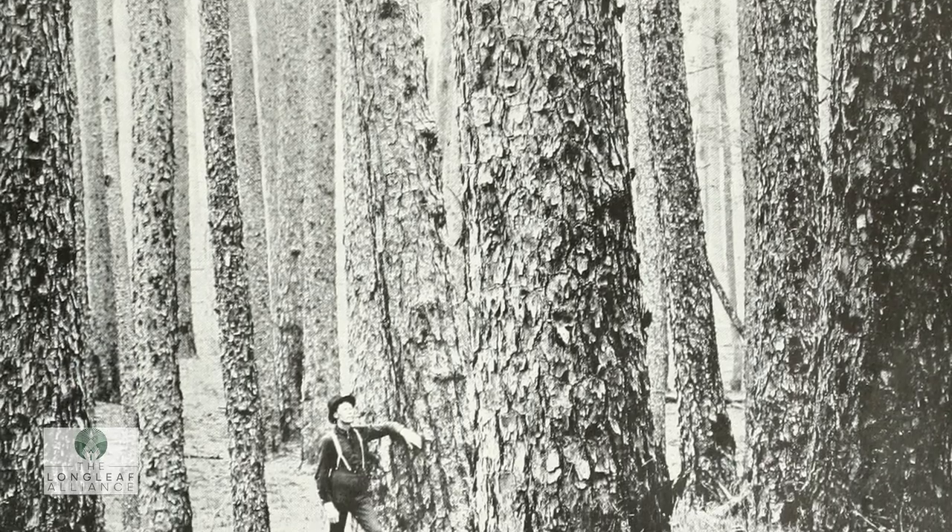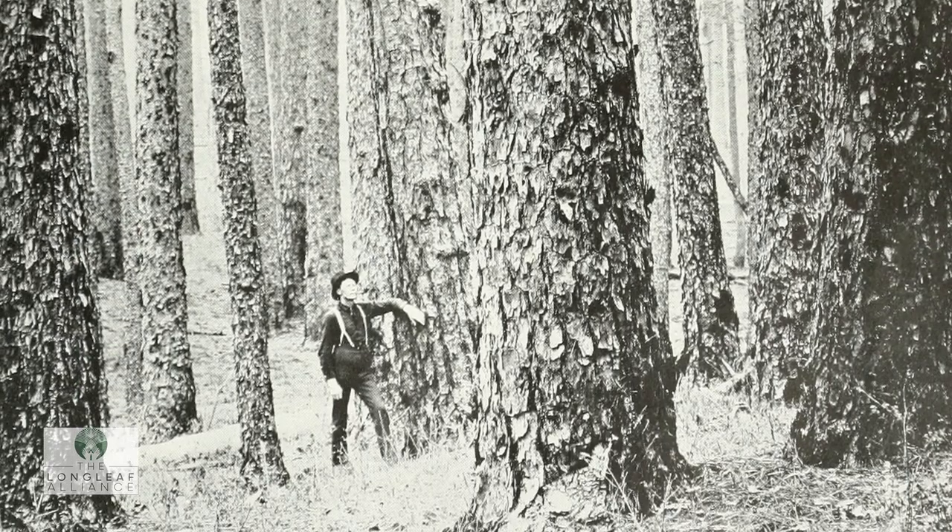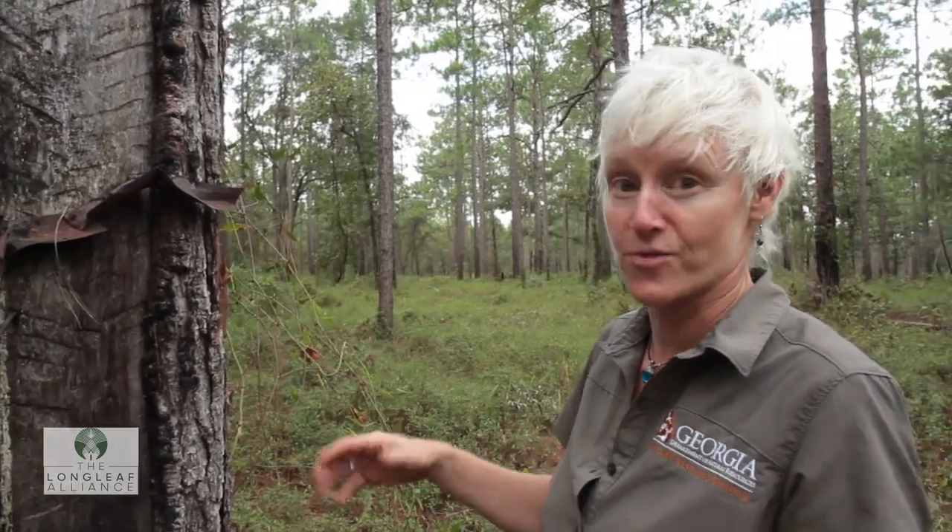Sturdier, denser, more beautiful, less knots. Longleaf is such a strong tree, and that's one thing that attracts us to it. These trees were turpentined, where they would gather the naval stores up into the 70s.